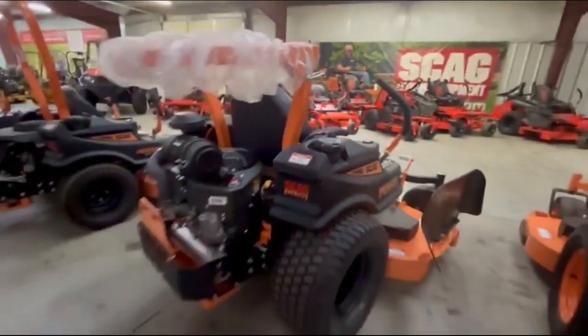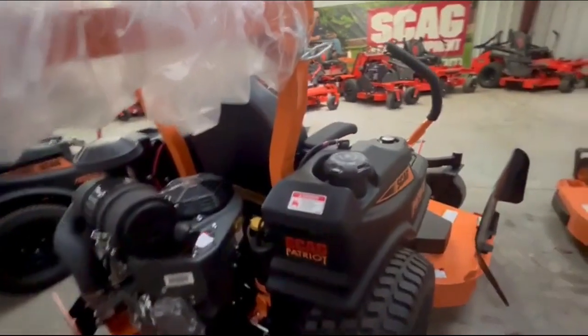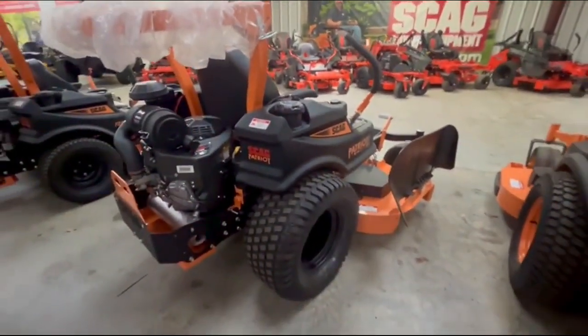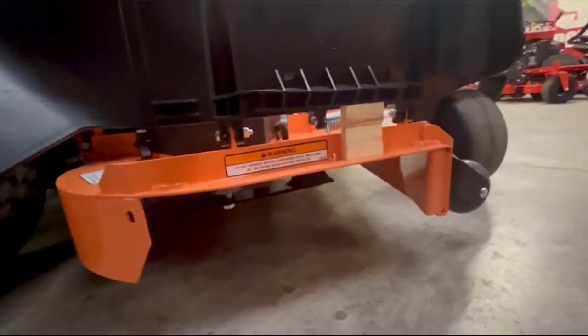I got to tour the plant — they're amazing guys at the plant, by the way. This is all defense-grade metal because they actually built some defense stuff, and nothing cuts better than a Scag.